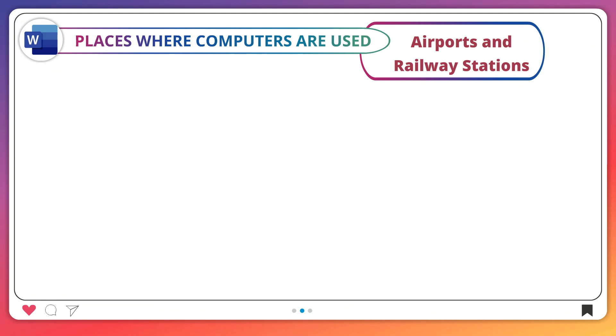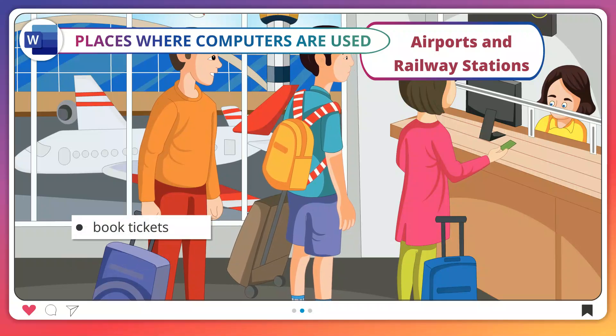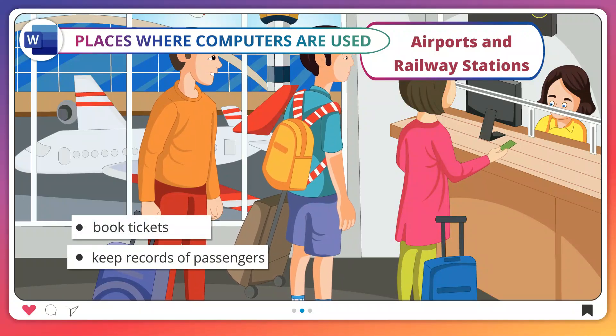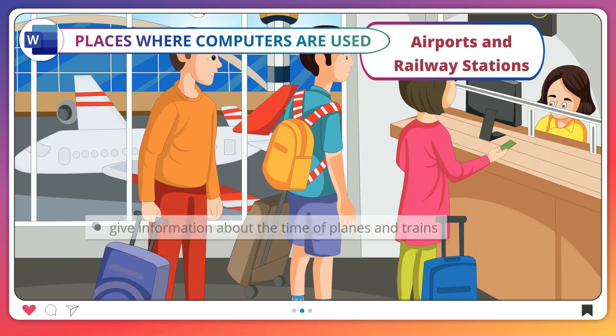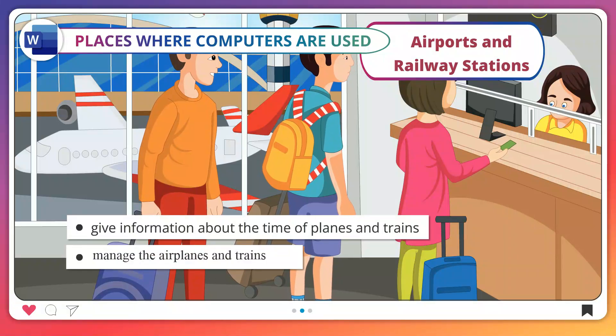Airports and railway stations. At airports and railway stations, computers are used to book tickets, keep records of passengers, give information about the time of planes and trains, and manage the airplanes and trains.